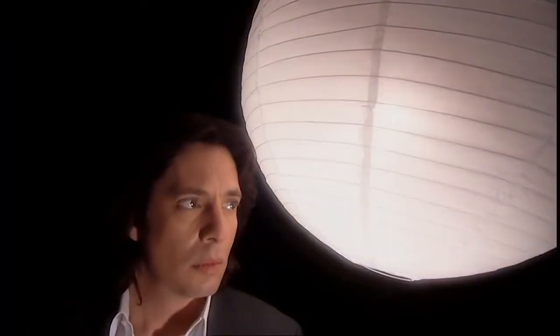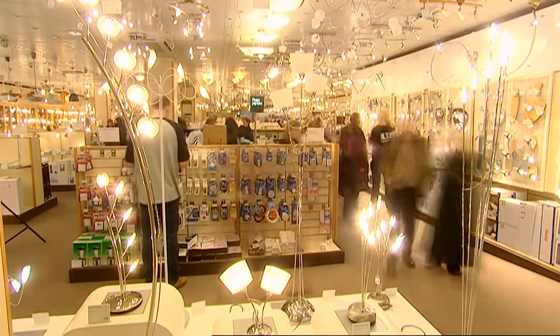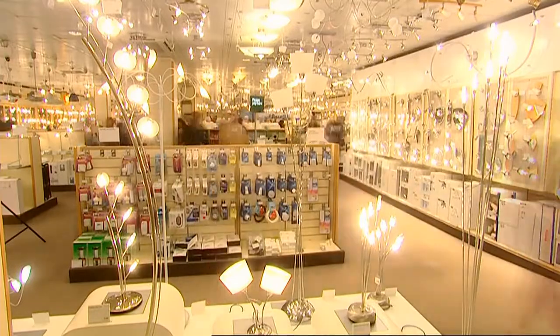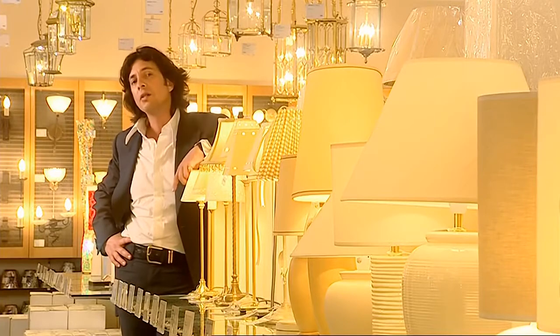Understanding lighting isn't actually as difficult as many people would like you to think. So where do you start? Before you start spending money, you have to understand a few things about your house. First of all, you have to get your head around daylight.